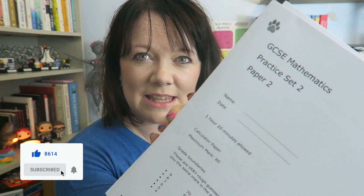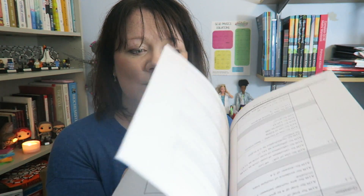Hey guys, this is just a quick little video to show you these. Can we see these? Look, these are actual printed copies of the papers, the practice papers that I wrote. And they look pretty good actually. This is a little project that I'm trying. These are a limited edition. You can go and buy these and they will arrive through the post.